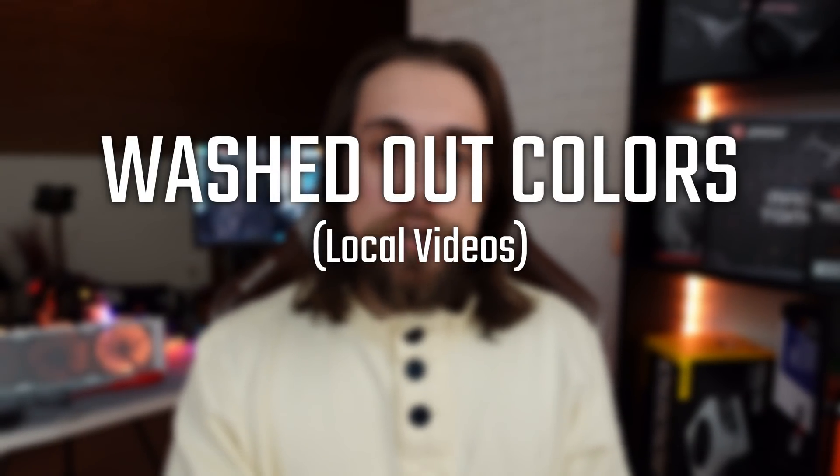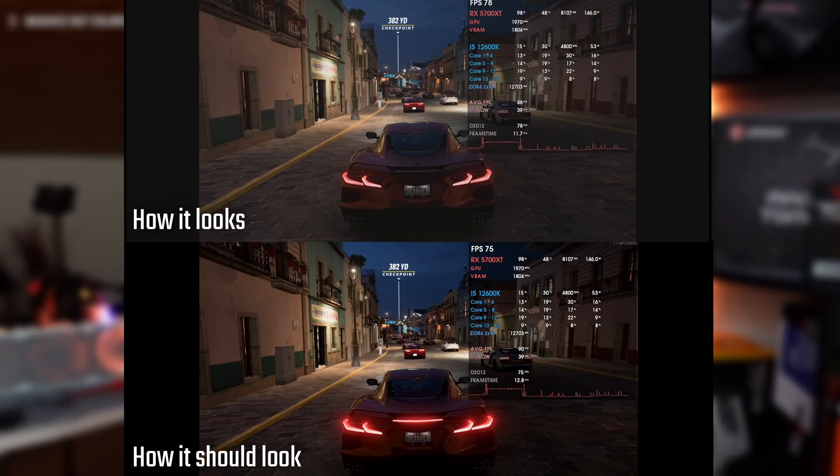The third problem, which also happens with the 21.40.3.1 drivers, is washed-out colors in video. When opening a video with Media Player Classic, Windows Media Player, or the Photos app, colors appear washed out instead of vivid. A workaround for Media Player Classic is to use the MadVR renderer instead of the default enhanced renderer — but it shouldn't be necessary; it's still a bug.